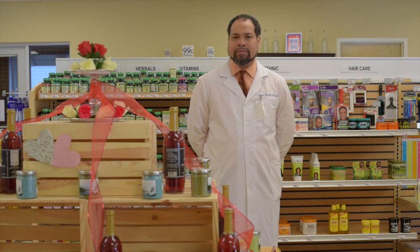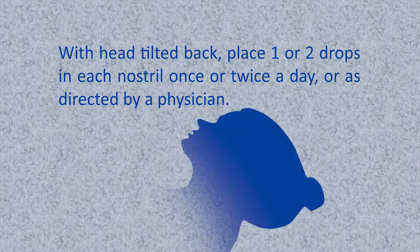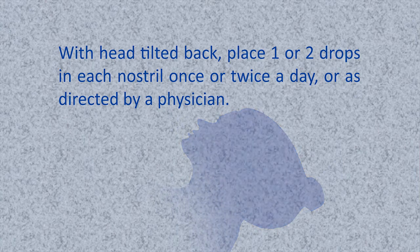And how fast does it work? Very quickly, and it's very effective. The way that you use it is by opening the bottle and using the dropper that's provided. Extract the oil, tilt your head back a little bit, and place one or a couple of drops in each nasal passage, either once or twice a day, or as directed by your provider or pharmacist.